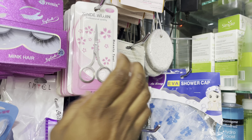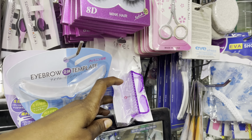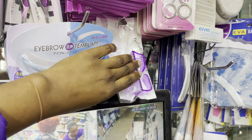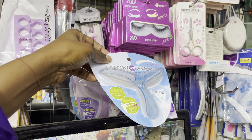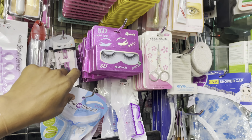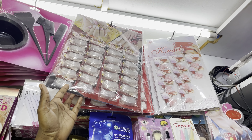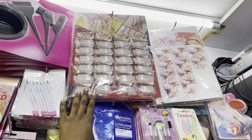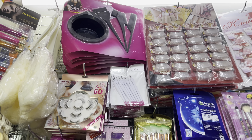These manicure brushes — the big size — go for 70 bob. We have eyebrow shapers going for 50 shillings. Then we have nails going for 50 bob, or you can take the whole set at the price of 300 bob.